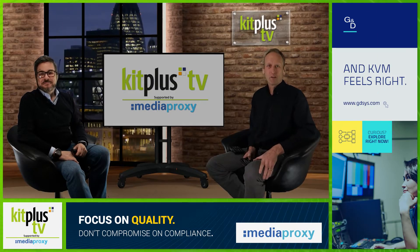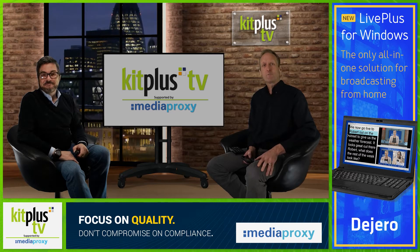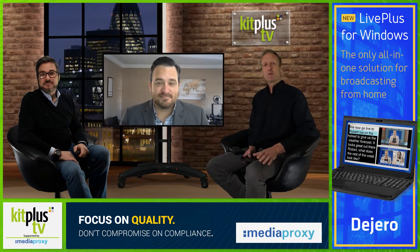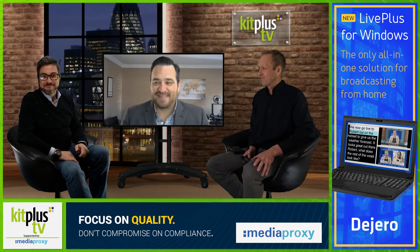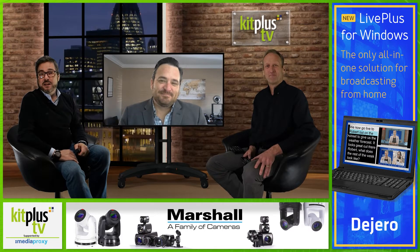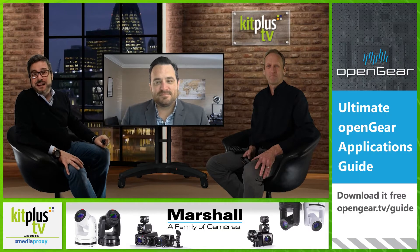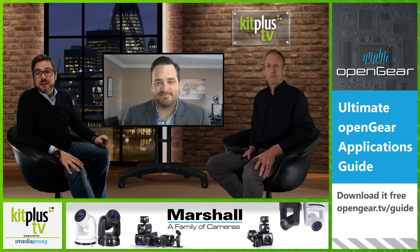Hello and welcome to the show supported by MediaProxy. We haven't spoken to ClearCom since November 2020, which seems a long time ago. We were even sitting in our old studio at the time. This year they've introduced Arcadia Central Station, a new Freespeak Edge base station, updates to their Helix Net, Trilogy, Mentor and Eclipse HX products and much more. Today we're welcoming Justin from ClearCom to tell us about the new Arcadia and a recent event where it was front and center for a very large live event broadcast throughout the US.